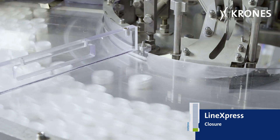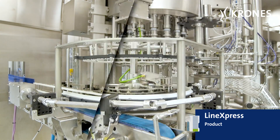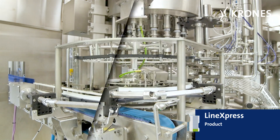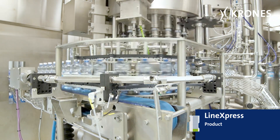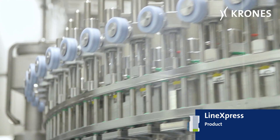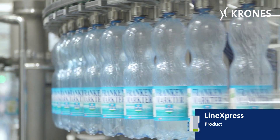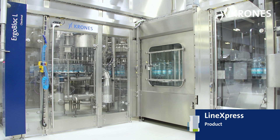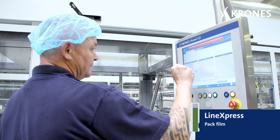And while the closure is being quickly changed as well, height adjustment for the bottle size is performed fully automatically, as if by magic. The new product is then rigorously inspected, as usual, by the automatically readjusted monitoring unit and then accurately transported to the packer.